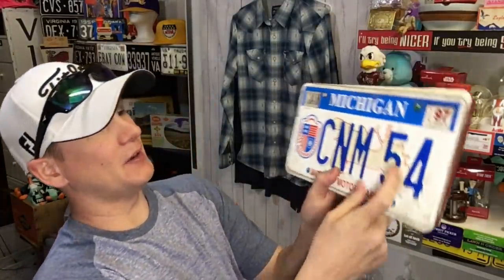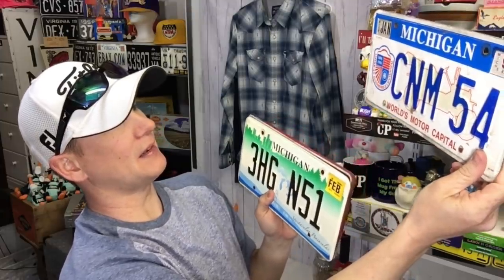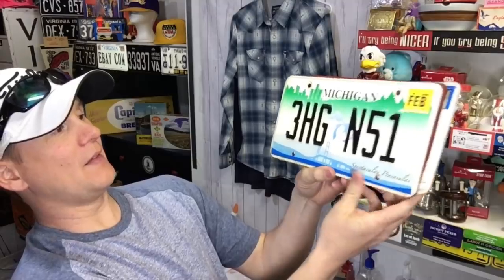Let me show you these real quick because they're really cool. They're all three from Michigan — I think we have some from Michigan already. I like this one — it's kind of plain and it's cool because it says 'World's Motor Capital' right there. Michigan, Detroit, which is really neat — a little American history. Then Michigan's Spectacular Peninsulas because of all the lakes. But this one is the one I think is awesome — so cool it's going to end up in the front side of the Commonwealth Cabin.